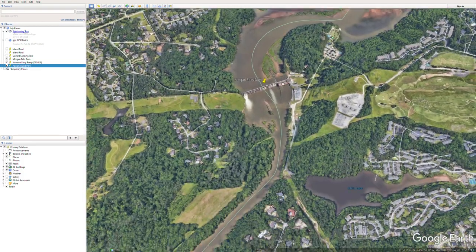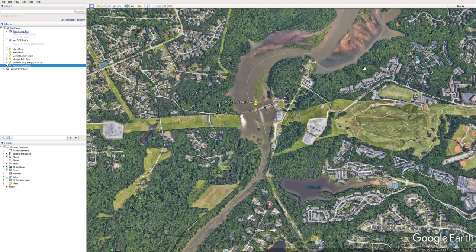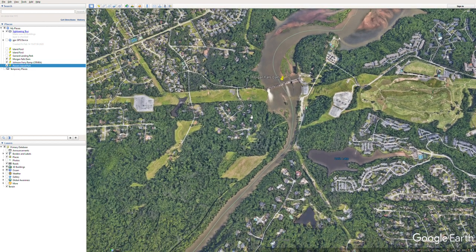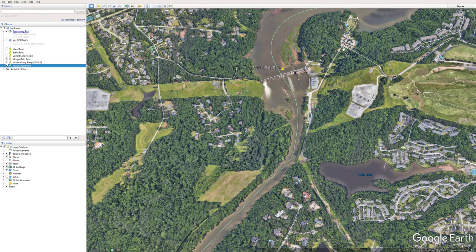Morgan Falls Dam is a very popular place to fish. Above it, in the lawyers lake area or the Morgan Falls reservoir, you can catch bass and trout. But below the dam it's primarily bass — not just river bass like spots, shoal bass, or smallmouth, but you can also catch striper in this area. That's one reason this is such a popular fishing spot. There's nothing like catching a striper from a kayak — even a five-pound fish is going to pull you all over the place.